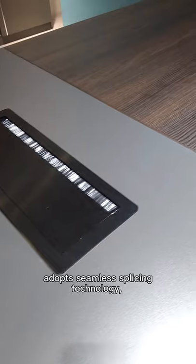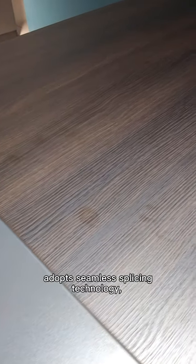The table top adopts seamless spiral sync technology with a clad and natural texture finish.